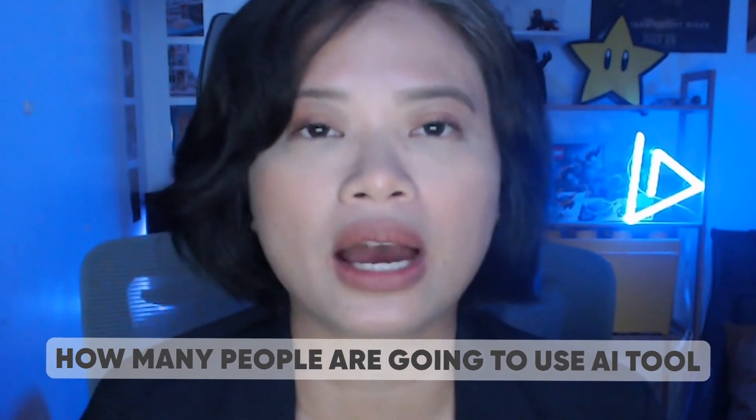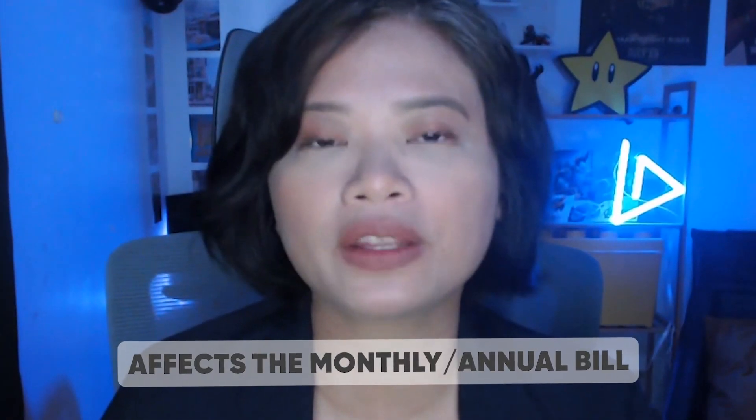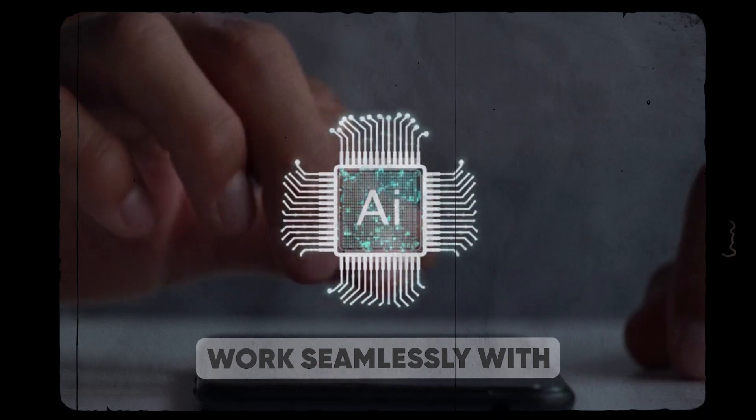Next is price — price is always going to be a huge factor when it comes to making a decision. Another factor that can affect the pricing is how many people are going to use the AI tool. Is it just you, or will your video editor use the tool as well? It's very important to know the number of users because that actually affects the monthly or annual bill you'll get from the tool.